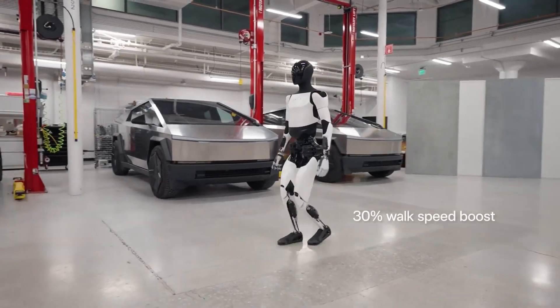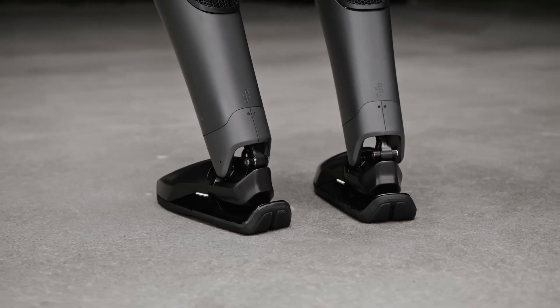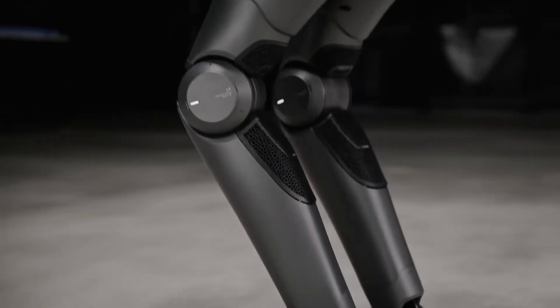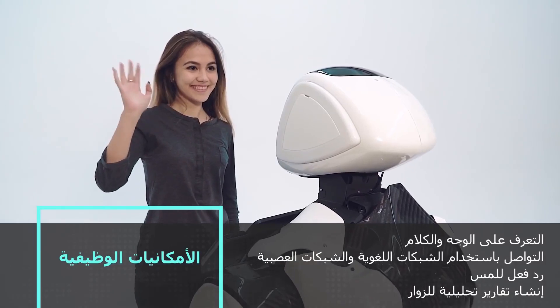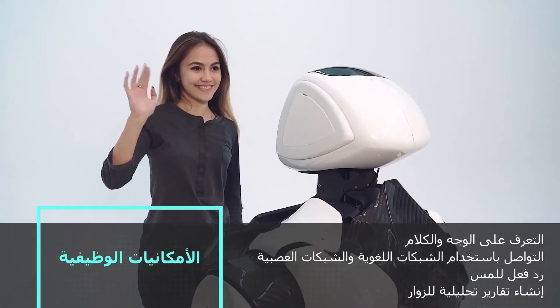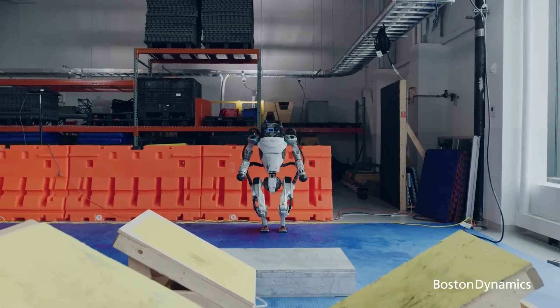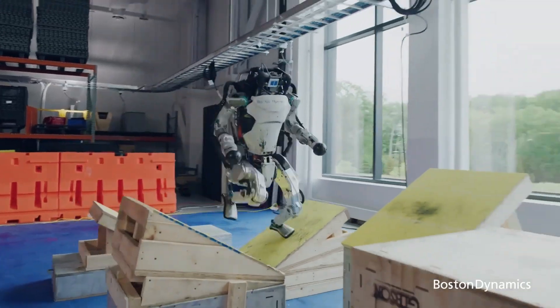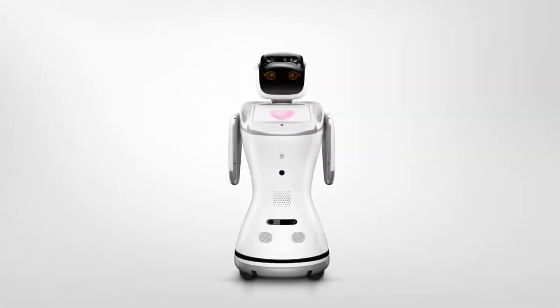Welcome to the future of robotics. In this video, we'll explore the most advanced AI-powered robots of 2024 that are transforming industries, homes, and everyday life. From humanoid companions to industrial powerhouses, these cutting-edge machines showcase the perfect blend of innovation, intelligence, and functionality. Get ready to meet the robots shaping our tomorrow. Let's dive in.